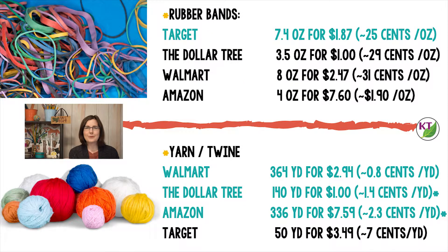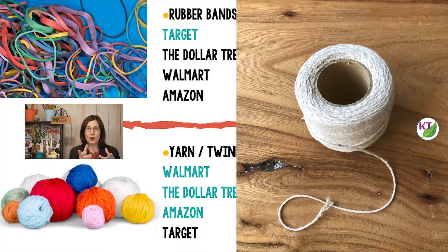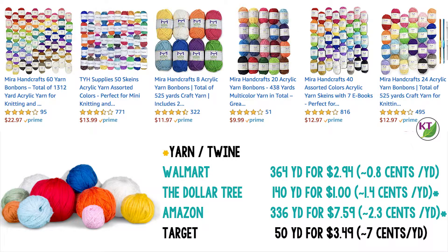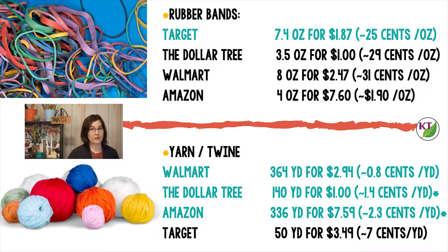The yarn and twine comparison was a little more challenging. The Walmart price is for a single color, so pretty much any one color, you're going to end up at 0.8 cents a yard. The Dollar Tree didn't have yarn — they had just a cotton twine. While Amazon's price puts it at third place, depending on what you want with colors, it might be worth a little bit of an upgrade because you can buy smaller amounts of various colors, putting you at 2.3 cents per yard — but it might be worth it if you want a lot of different options without needing a ton of yarn.